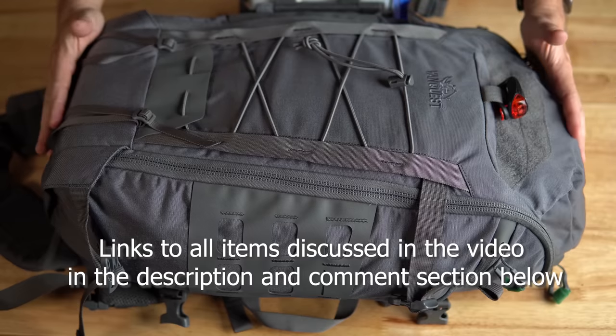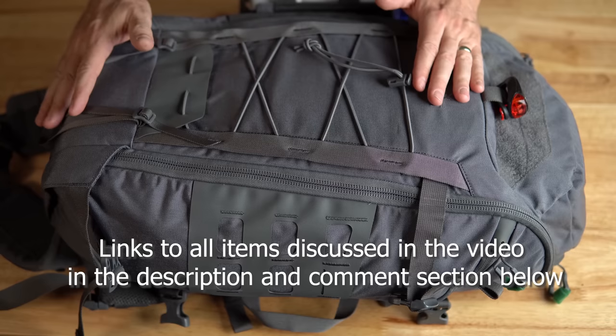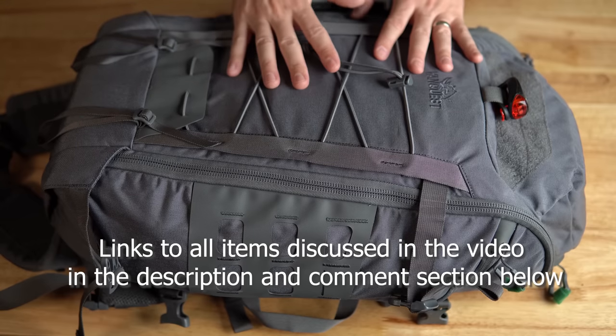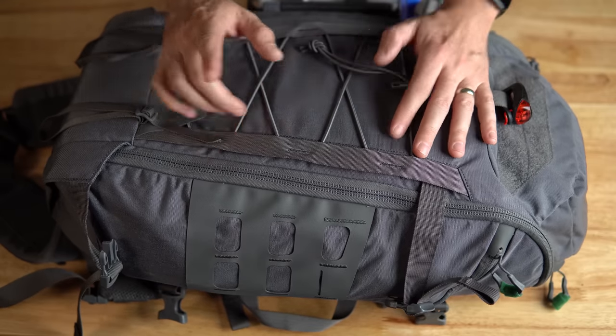Let me start off by saying this bag is specific to my family. We follow the rules of the 18 points, but you'll notice there are certain items I have more of that you may not need as much if you're single or don't have five in your family.